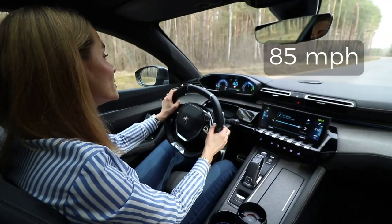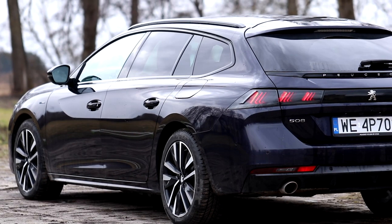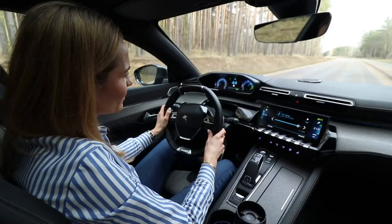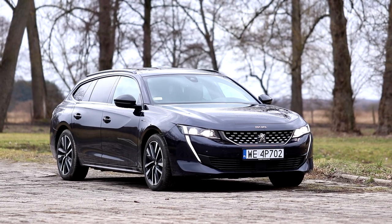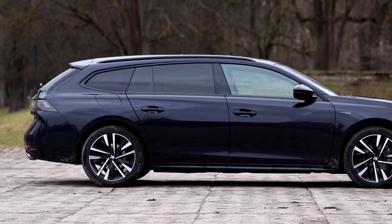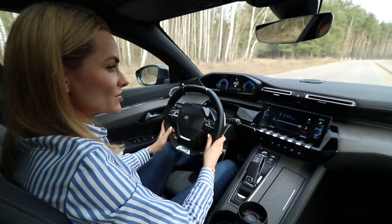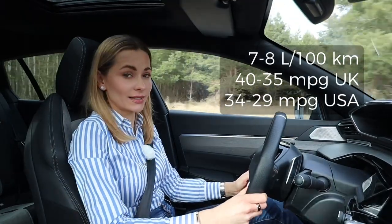You can drive up to 135 km on electric only. When flying on the motorway the electric range goes out the window, but in city driving you'll have about 50 km — roughly 30 miles — of electric range. To charge the battery it takes 1 hour 45 minutes using a 7.4 kW wallbox. And even if you don't charge, fuel economy remains good at about 7 to 8 litres per 100 km.